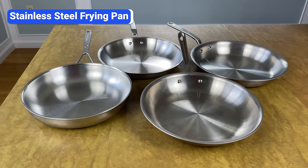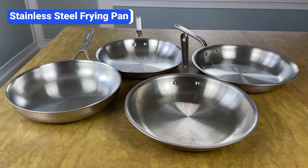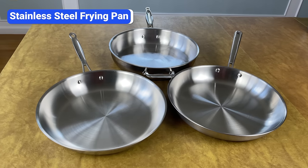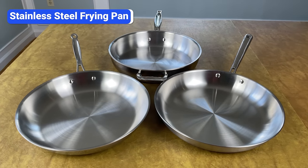For frying pans and other stainless steel pots and pans covered in this video, All-Clad, Made In, Heritage Steel, and Demeyere are excellent brands. If you want to save money, Goldilocks, Misen, and Legend are affordable brands that perform well.